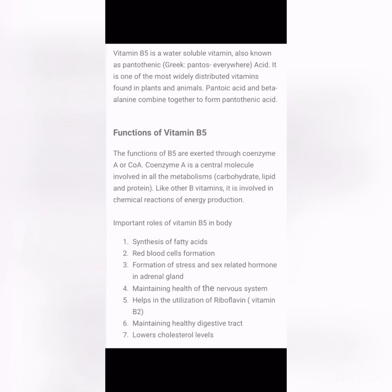Vitamin B5 is a water-soluble vitamin also known as pantothenic acid. In Greek, 'pantos' means 'everywhere,' and it is one of the most widely distributed vitamins found in plants and animals. Pantothenic acid is formed by the combination of pantoic acid and beta-alanine. Its functions are exerted through coenzyme A (CoA), which is a central molecule involved in all metabolisms — carbohydrate, lipid, and protein.